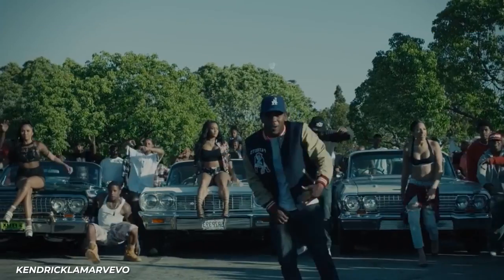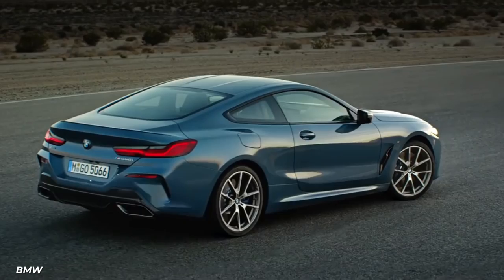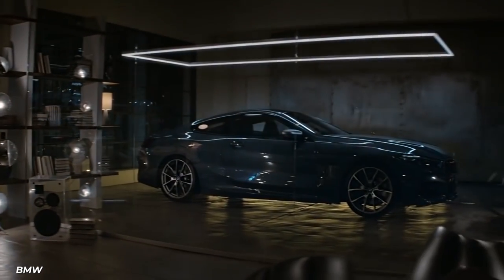While all the other cars mentioned previously are unique in their own right, we finally have a car that looks as flashy and sporty as you'd expect from a Pulitzer Prize-winning rapper. The BMW i8 is a hybrid vehicle that is driven by a turbocharged 1.5-liter, 3-cylinder engine.